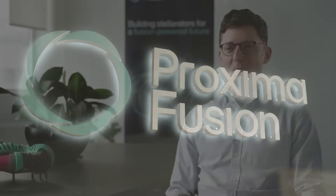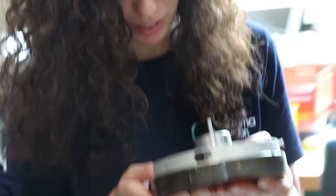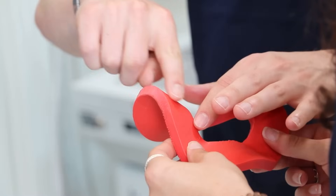Our first major hardware milestone is what we call the stellarator model coil, or the SMC. We see the magnet technology as the most system-defining of all of the components. By demonstrating in a full-scale magnet, we can prove that we truly have the technology needed to build a stellarator.